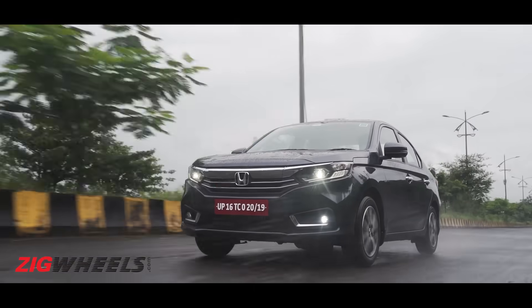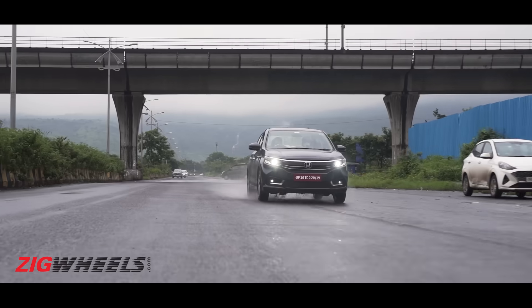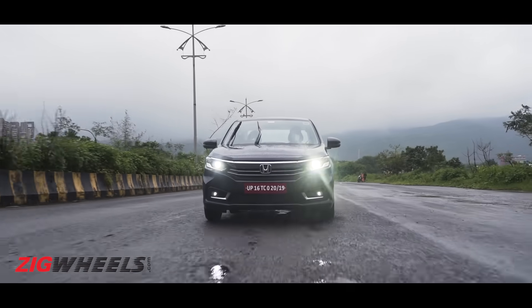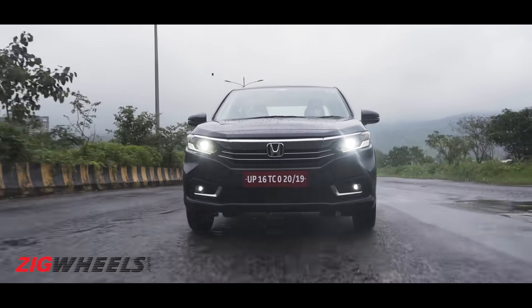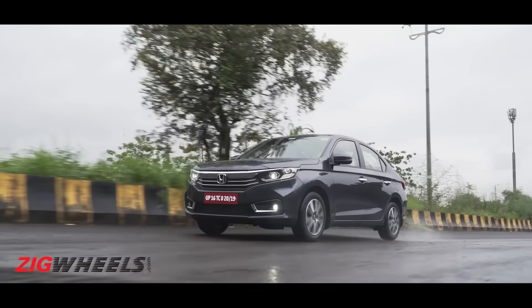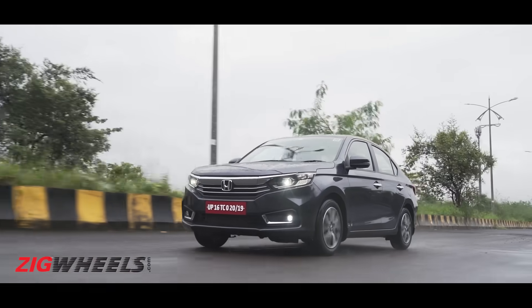Don't expect fun from this engine though. For highway runs or heavy city commuting, you'd want more power and more efficiency, which is where the diesel engine will shine. The diesel CVT is a great option to have, although we do wish Honda gave it the full 100hp tune.